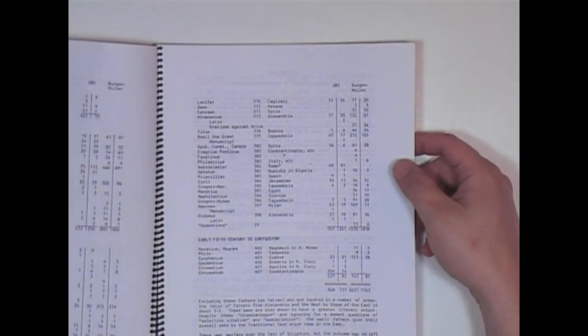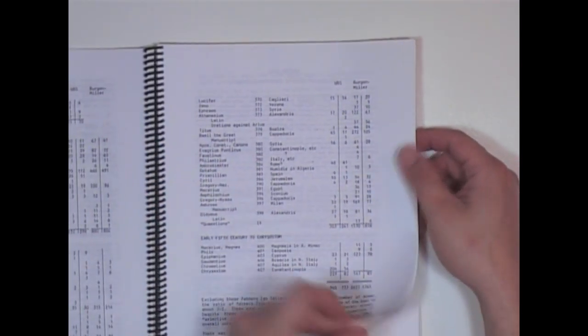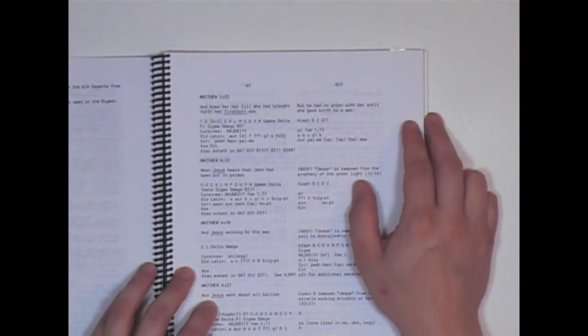The reason the Catholic Church has such old manuscripts is because they weren't being used very much. The fact of the matter is that many of the ancient manuscripts do contain Textus Receptus type of readings. Let me zoom in a little bit.